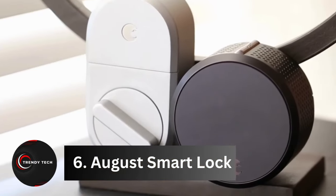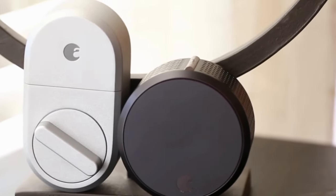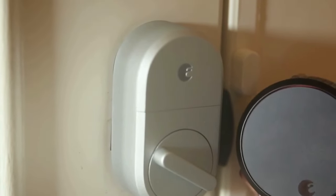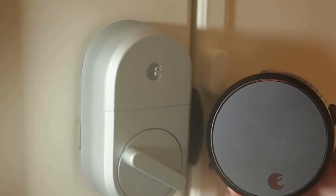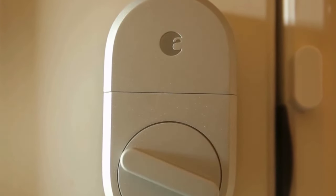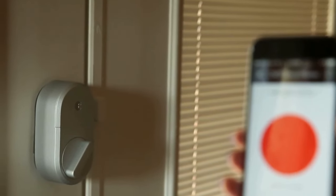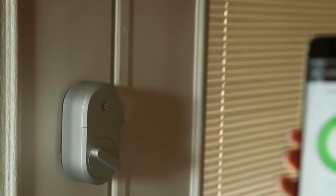Number 6, August Smart Lock. In an era where our homes are becoming smarter by the day, the quest for the perfect smart lock to safeguard our treasures is paramount. Enter the August Smart Lock — a game changer packed with features that cater to every family's needs. Picture this: your door automatically locks as you depart and graciously unlocks upon your return, all without lifting a finger. With remote control capabilities and a comprehensive activity log accessible via a dedicated app, you're empowered to monitor and manage your lock from anywhere.